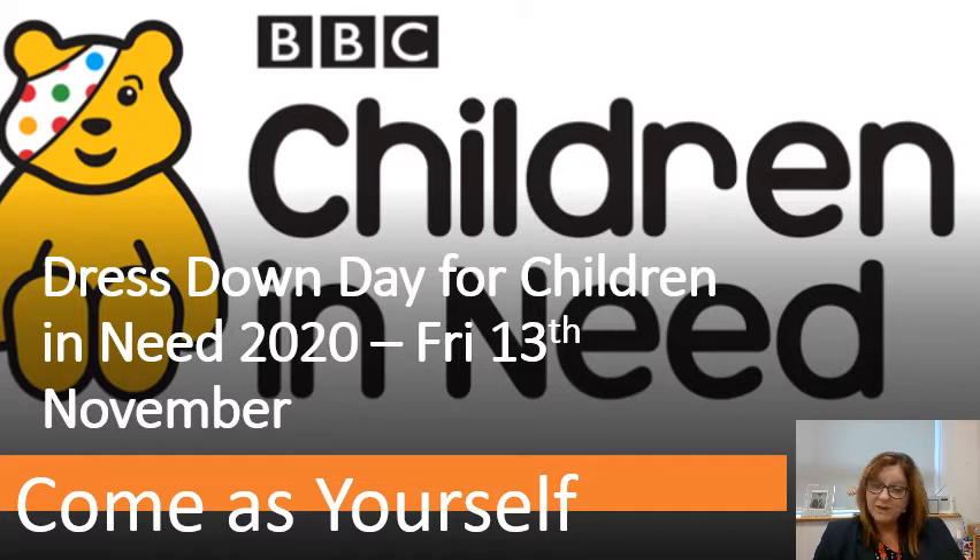Last time we did bucket collections at the pupil entrances in the morning and that worked very well, as it removed the need for registered teachers to be in contact with and touching money. In terms of Covid mitigations this is a very good way to collect any donations that people would care to participate in. So that is next Friday.